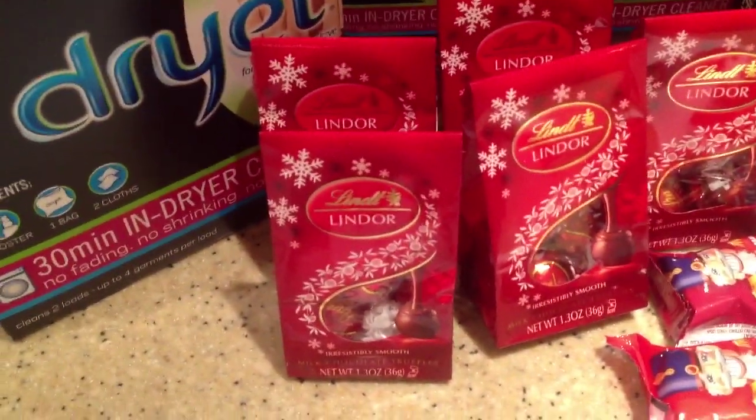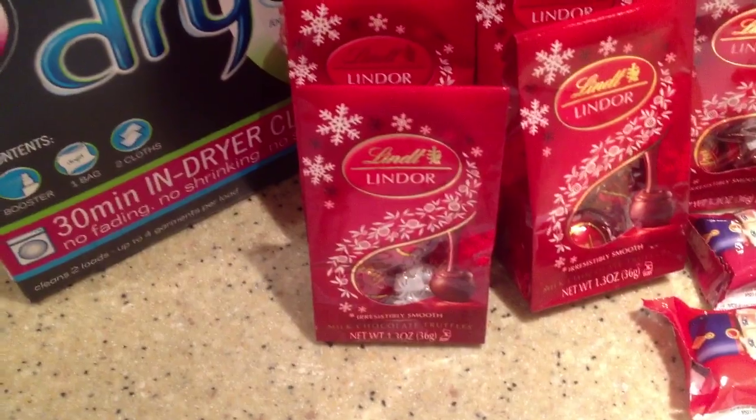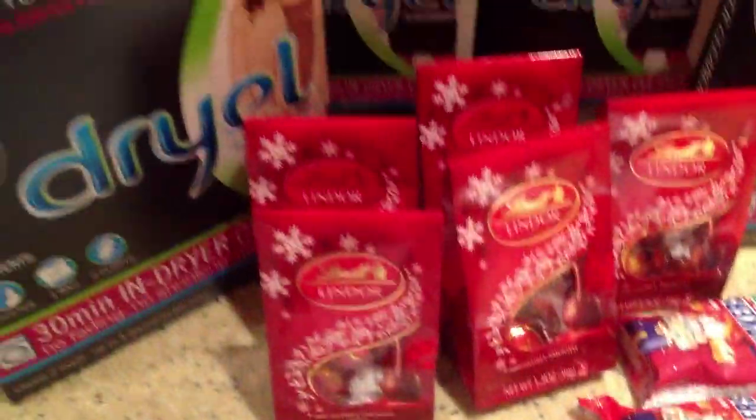I don't know if they're going to go down much lower than that, but certainly these were good at that price. The big bag was $9.99, so if you want to sample them — I've never tried them, this is the first time I tried them — they're pretty good. In any event, everybody knows the deal with dry oil.